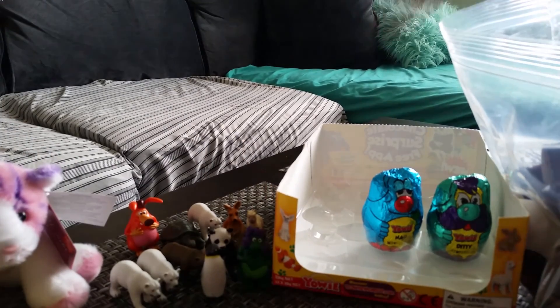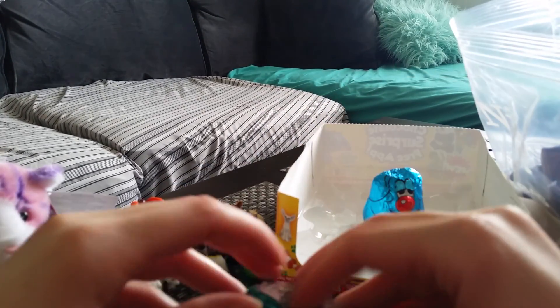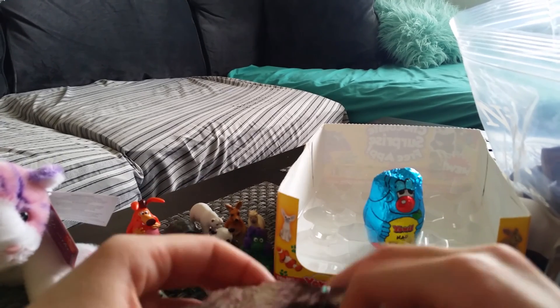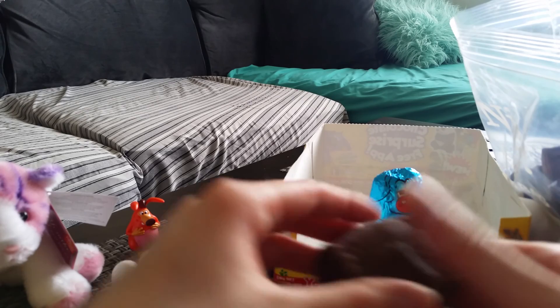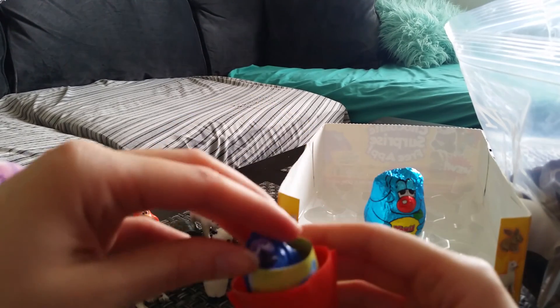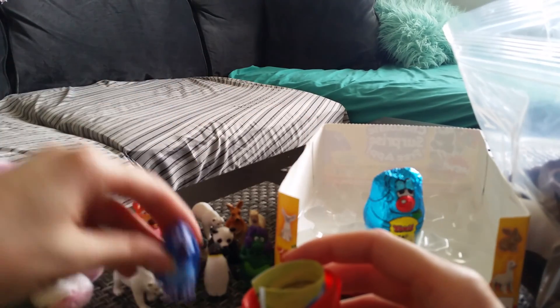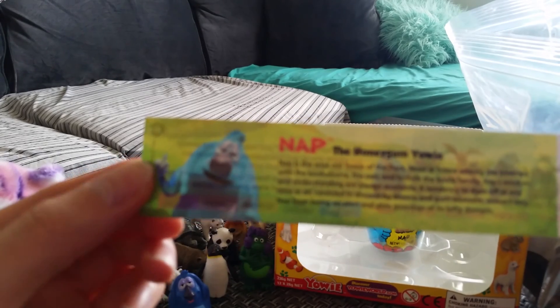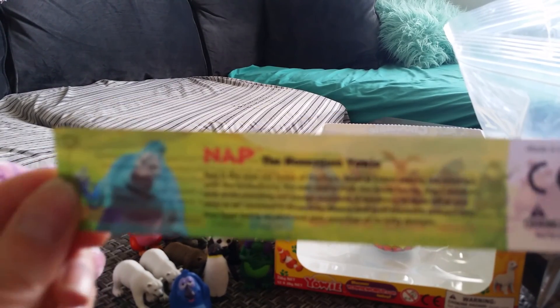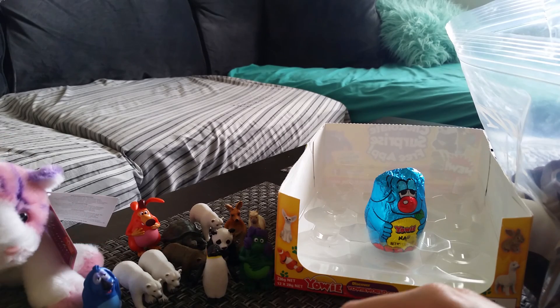So at least I got one that I don't have. Well, I got two, but I don't really care about the Yowies. This one is the Diddy one. And I got another Yowie — three different ones so far.